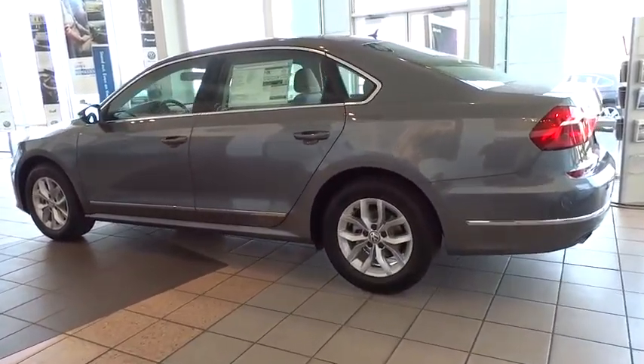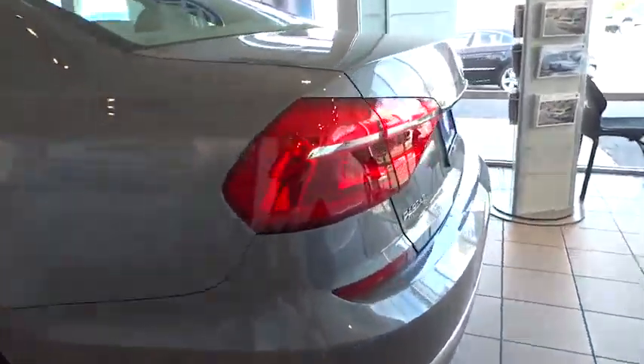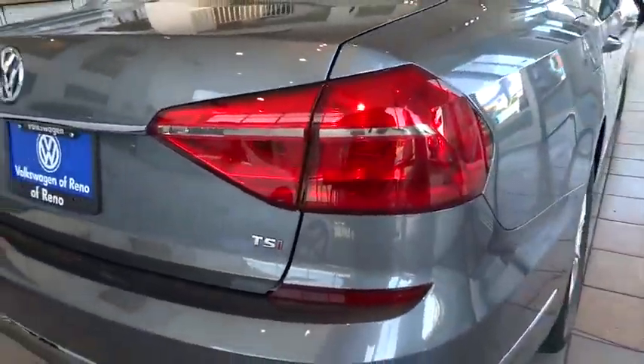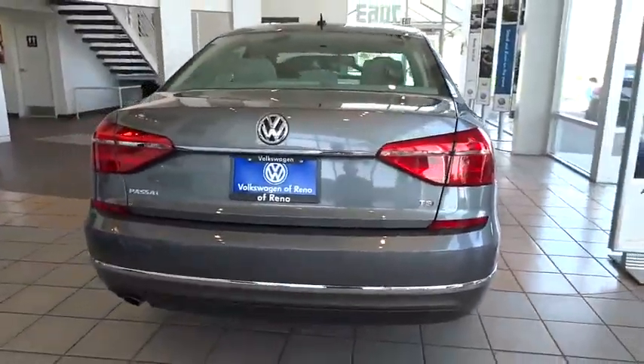Here are some of this vehicle's great options: keyless entry, backup camera, Bluetooth, adjustable steering wheel, power steering, driver lumbar, ABS four-wheel, cruise control, four-wheel disc brakes, aluminum wheels, AM FM stereo radio, auto-off headlights, front-wheel drive.